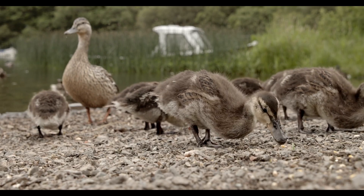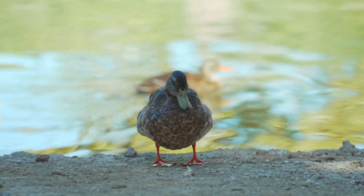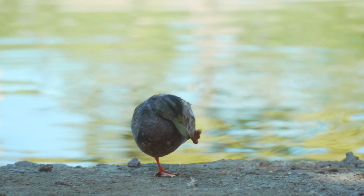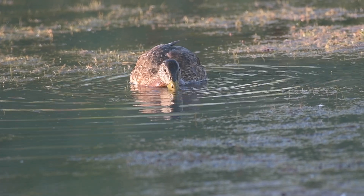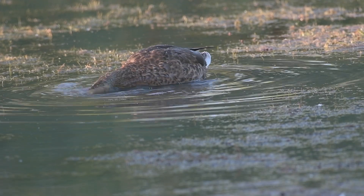After the breeding season is over and the chicks have grown up, they undergo a molt. They lose their flight feathers all at once, rendering them flightless for a period of about a month. It's sort of a get-it-all-done-in-one-shot kind of deal, while the weather is still good, food is plentiful, and migration hasn't started yet, for those who migrate.